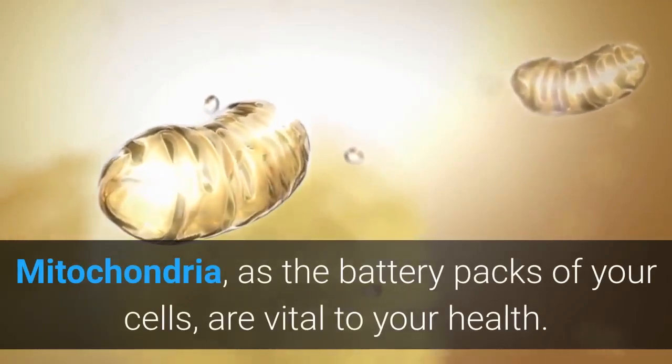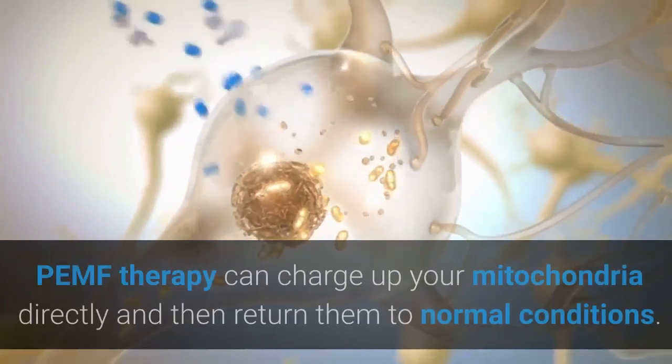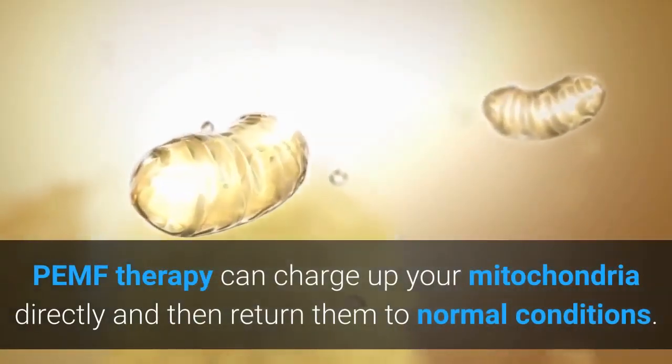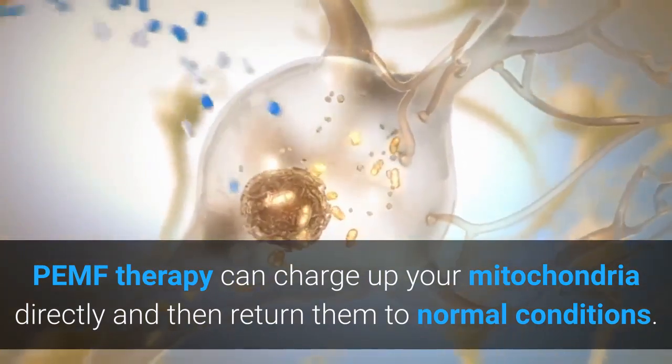Mitochondria, as the battery packs of your cells, are vital to your health. PEMF therapy can charge up your mitochondria directly and then return them to normal conditions.